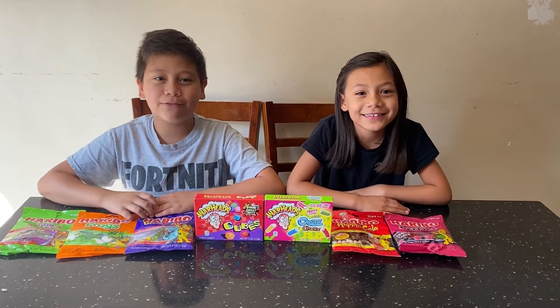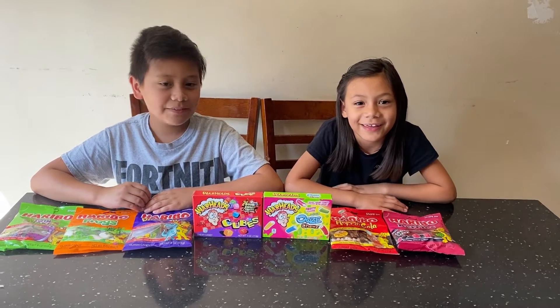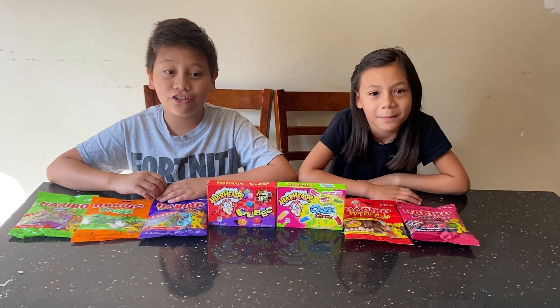Hello friends! Welcome back to our channel. My name is Alexander and my name is Canalea, and today we have a Dollar Tree candy haul.